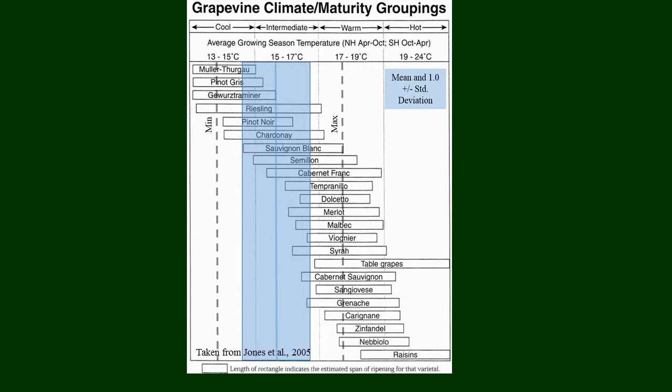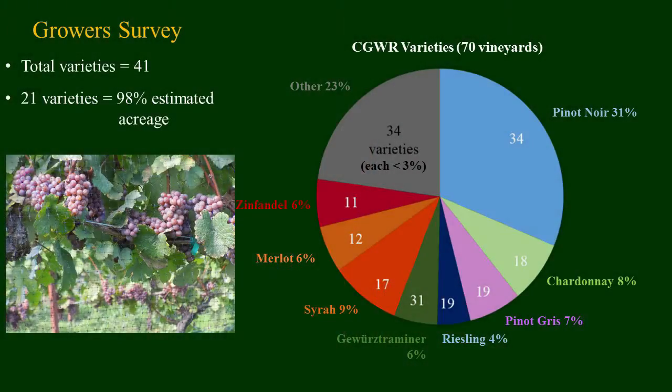Taking our average growing season temperatures and relating them back to Greg Jones's work, you can see that range between minimum and maximum temperatures within this very small area — able to have a lot of different varieties grown in a very short distance. From the grower survey, we found a total of 41 different varieties grown within the Columbia Gorge, but the majority were really these 21 varieties. Being a very young wine region — having roughly doubled in size in terms of vineyards in the last decade — there are a lot of growers still experimenting with different varieties.